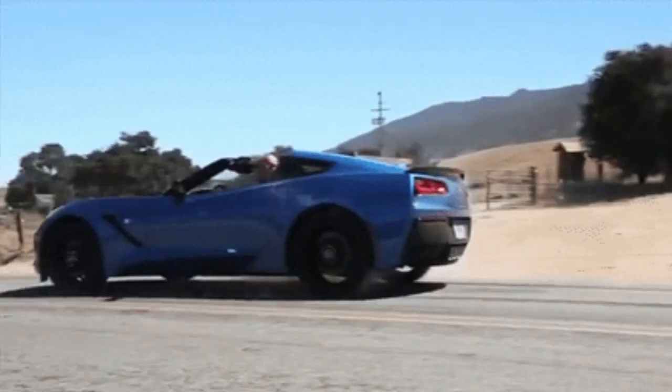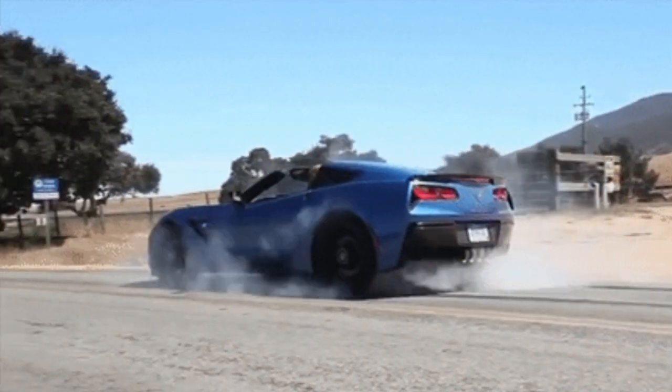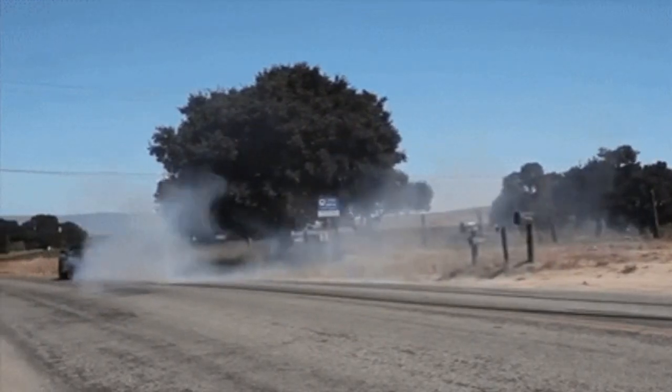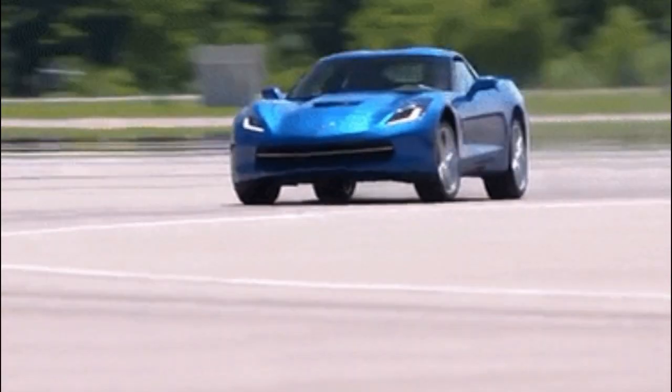The Corvette is now a mid-engine supercar. For the C8 generation, the 2020 Chevrolet Corvette makes its debut with a mid-engine layout, completely changing its approach. The car is still powered by a naturally aspirated V8 — in this case, a 6.2-liter V8.